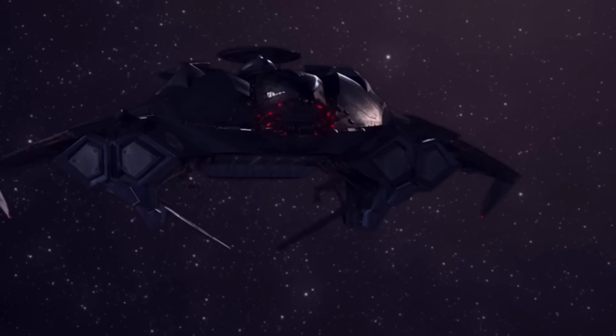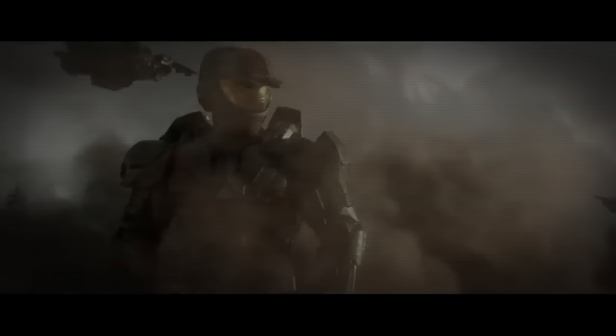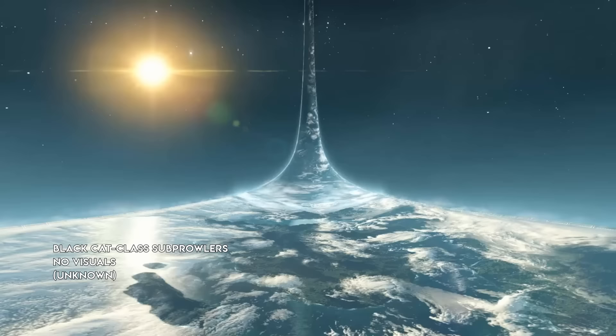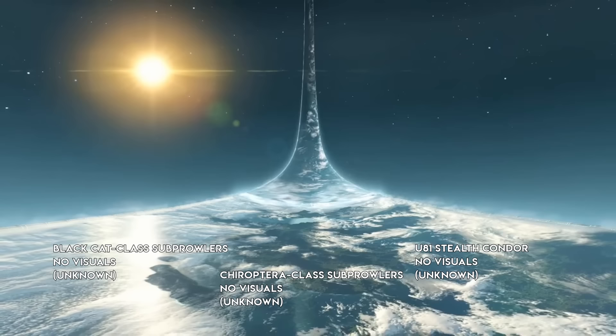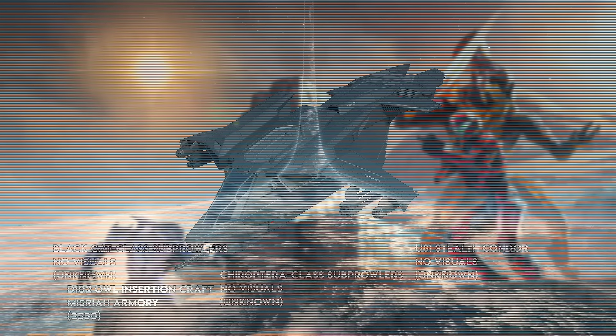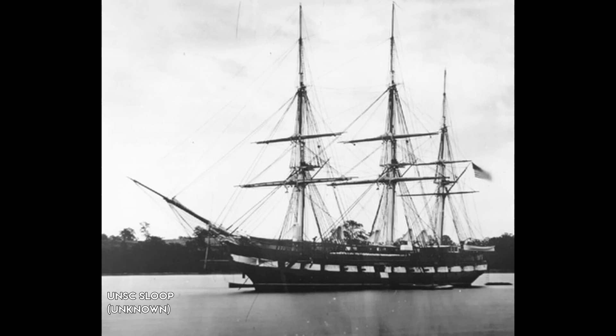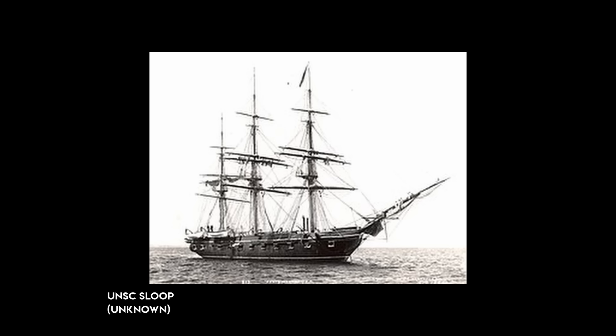Prowlers are the UNSC's stealth ships, and they come in a lot of flavors. Sub-Prowlers are an umbrella term applied to many small craft — be they troop carriers or some other such vessel — that were usually deployed by larger Prowlers for covert ops. Black Cat-class sub-Prowlers, Chiroptera-class sub-Prowlers, and U-81 Condors are all stealth exfiltration craft that are so good at their job even the audience can't see them — take a look at these official designs. The D-102 Owl insertion craft aren't considered sub-Prowlers, but they are a cross between them and more traditional dropships like the Pelican. UNSC Sloops were also stealth-capable small ships, described as a cross between a Corvette and a Prowler, though there are no visuals of them.